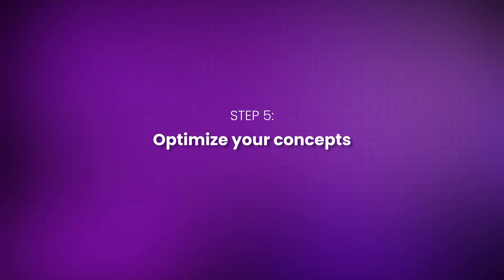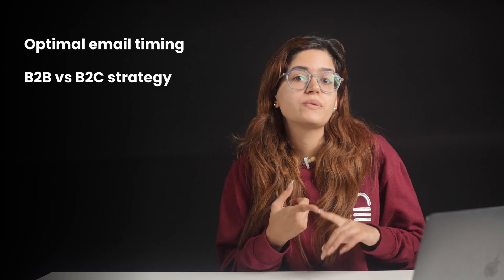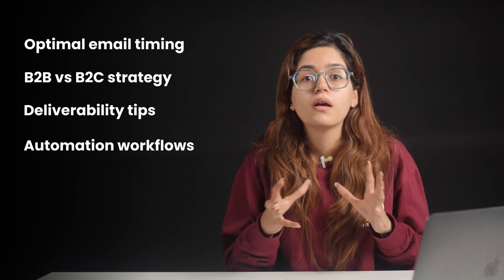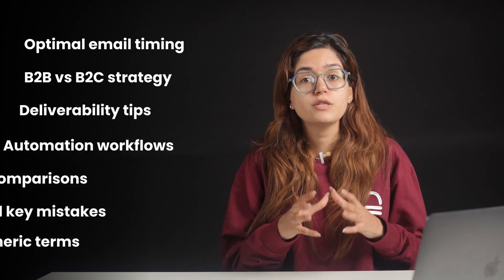Step 5: Own the conversation, not just the click. AI doesn't just quote random blogs — it pulls from domains that have topic authority, meaning you've talked about the subject deeply, repetitively, and with expertise. Stop thinking like a blogger; start thinking like a mini media company. If your goal is to rank for email marketing software, you'd better also have pages on best times to send emails, B2B vs. B2C email tactics, deliverability tips, email automation workflows, comparison breakdowns, and mistakes to avoid. This web of content builds relevance across Gemini's internal graph. It's not about content volume — it's about increasing your surface area of luck.